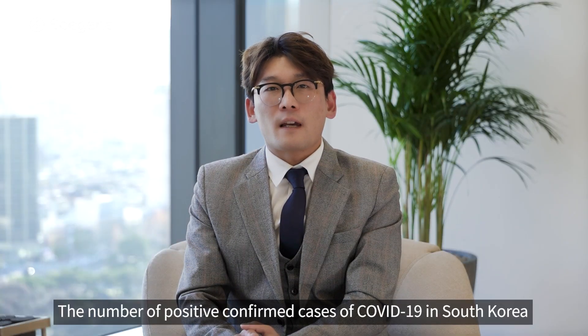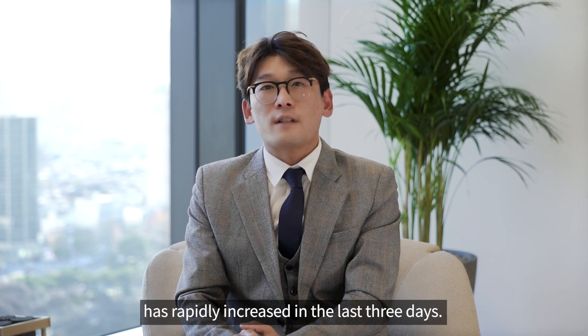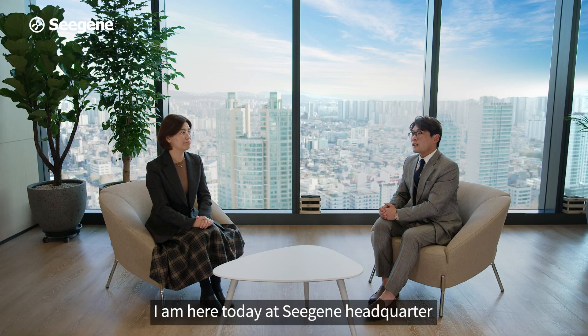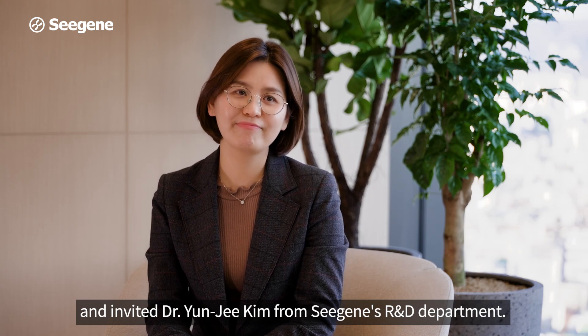The number of confirmed COVID-19 cases in South Korea has been rapidly increasing in the last three days. Hi, my name is Dr. William Seo. I'm here today at CJIN's headquarters to introduce Dr. Yoon-ji Kim from CJIN's research and development department.